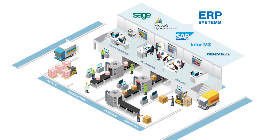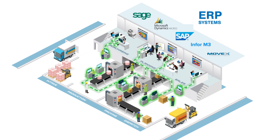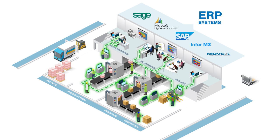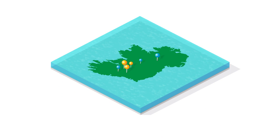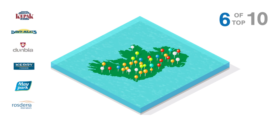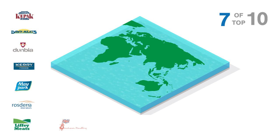So no more struggling to adapt a standard ERP system to the complexities of your production processes. As a software system specifically designed for factory floor environments, Emidex understands what you do and can work with your ERP to make it happen. This is why Emidex has been chosen by 7 out of the top 10 leading meat processing companies in Ireland, as well as many other food processing plants in the UK and overseas.